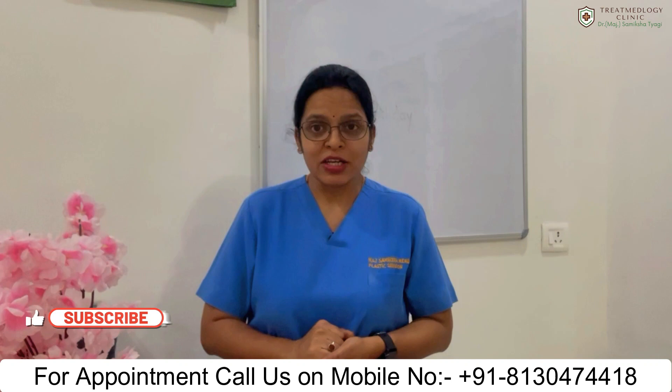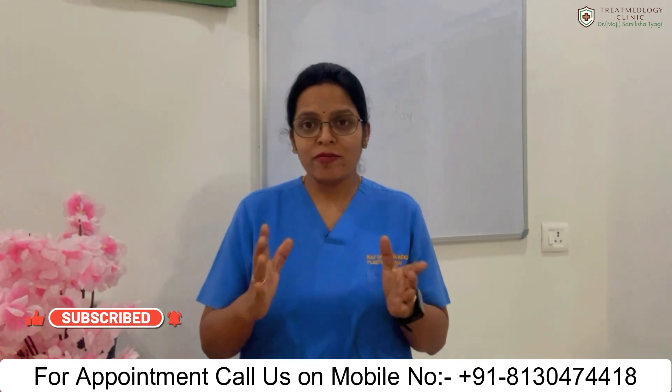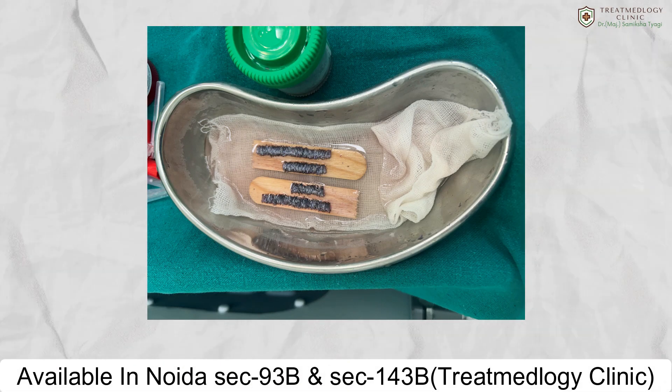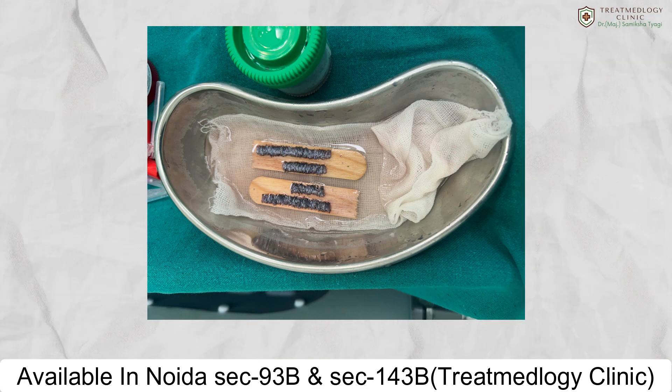Apart from that, good technology, proper instruments, proper surgical technique, a good technician team, and maintaining sterile hygienic conditions during the procedure are really important. If the transplant team is very experienced and handles your grafts gently without any trauma, then you will surely have good results.